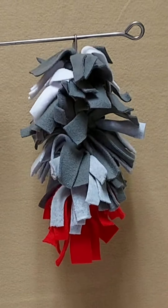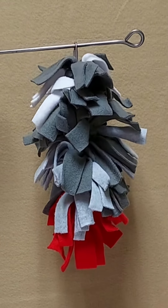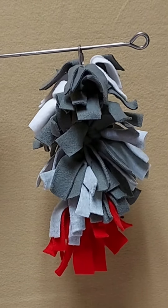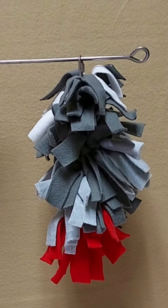Welcome to the Bird Safe Toys channel. I am Debbie, and in this video I am going to showcase the African Gray Snuggler Long. This toy is suitable for medium to large birds. It comes standard with a stainless steel quick link on the top.